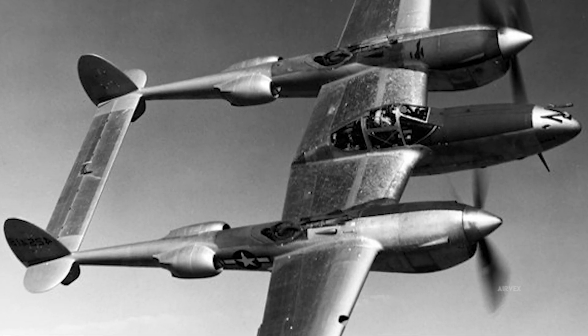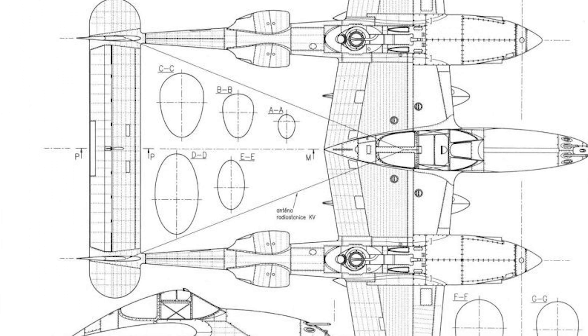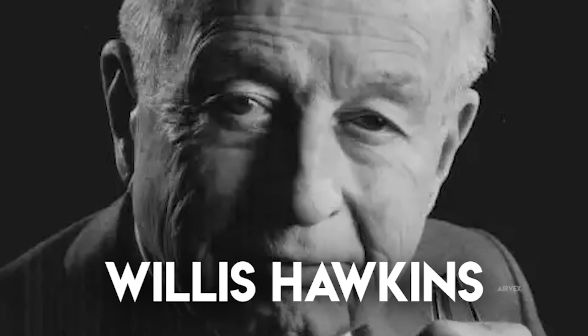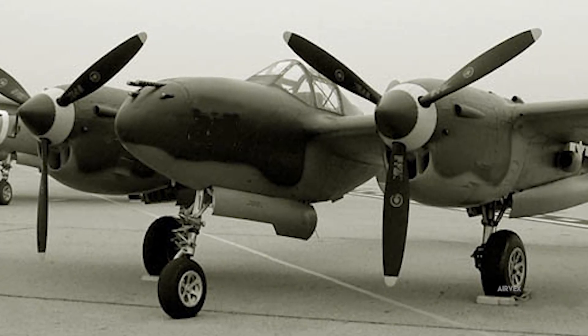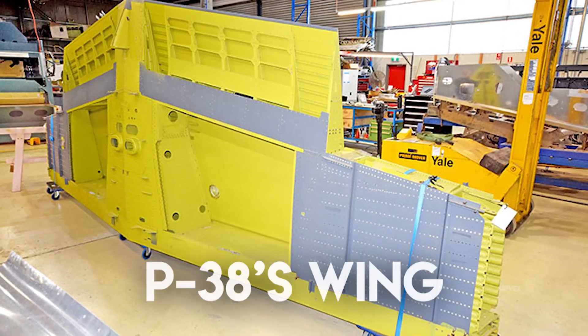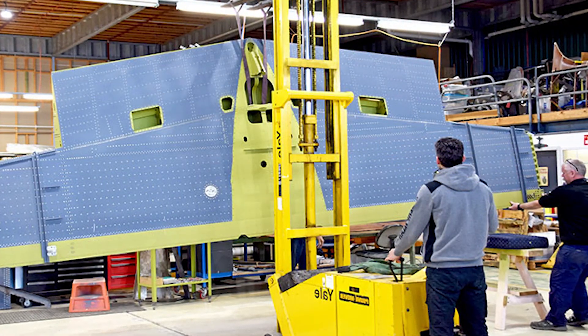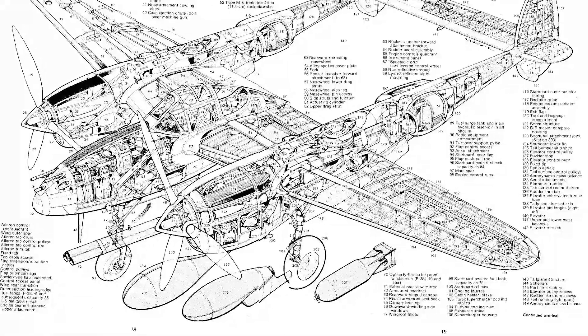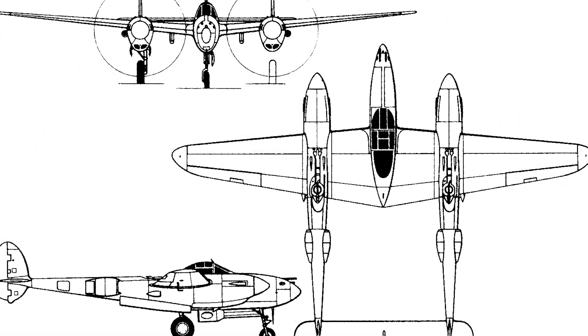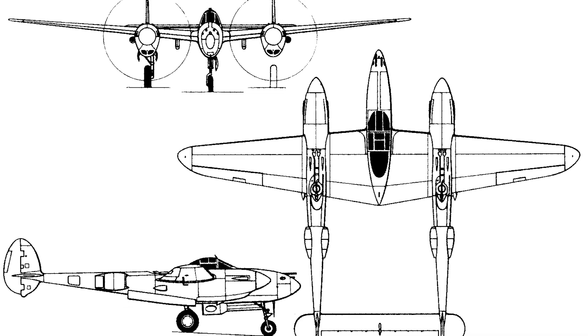The P-38's airframe employed several revolutionary manufacturing techniques. Unlike contemporary fighters built with aluminum tubing frames, Lockheed used flush-riveted stressed skin construction throughout the airframe, a technique borrowed from their commercial aircraft experience. Structural engineer Willis Hawkins implemented advanced riveting processes that reduced rivet head protrusion to minimal levels, decreasing drag while maintaining structural integrity. The central nacelle utilized a semi-monocoque structure reinforced with transverse bulkheads, while the booms employed longerons with circular formers. The P-38's wing could withstand exceptional g-forces before exhibiting permanent deformation — exceptional for an aircraft of its size. Each 52-foot wingspan required exceptional stiffness without excessive weight. Lockheed metallurgists developed specialized extrusion processes for the main spar, creating a complex I-beam profile from 75ST aluminum alloy with varying thicknesses, thicker at the root tapering to thinner sections at the tip. This gradient extrusion saved significant weight per aircraft while maintaining structural integrity.